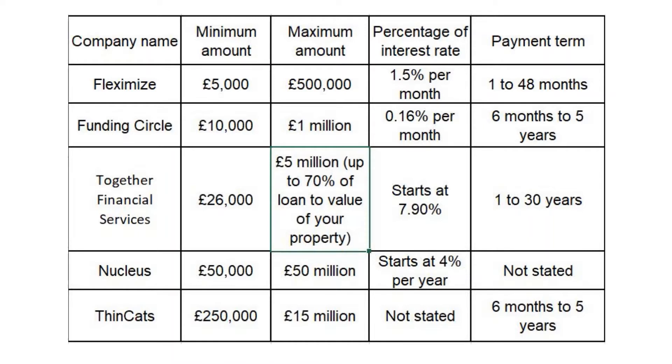Together Financial Services: minimum amount £26,000, maximum amount £5,000,000, up to 70% of loan to value of your property, interest rate starts at 7.90%, payment term 1–30 years.